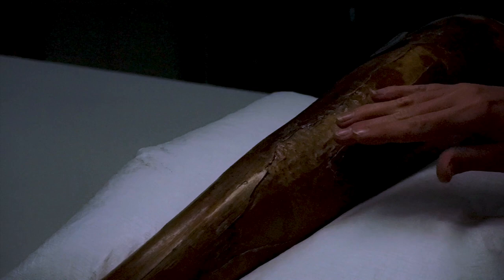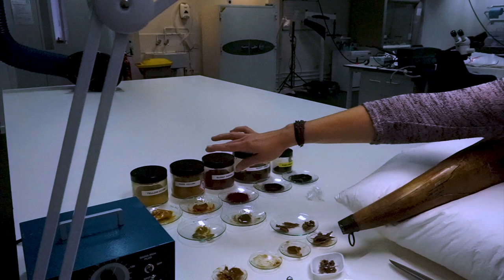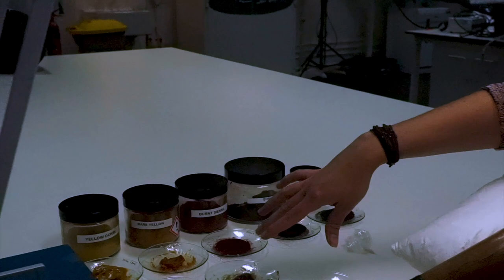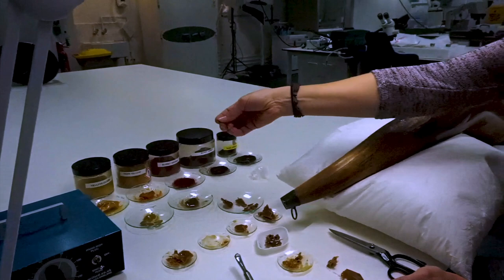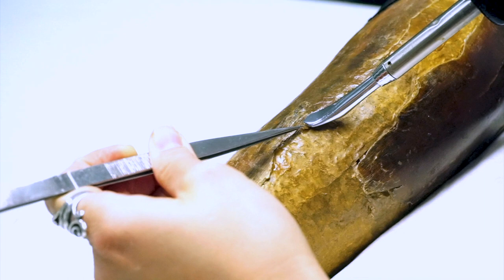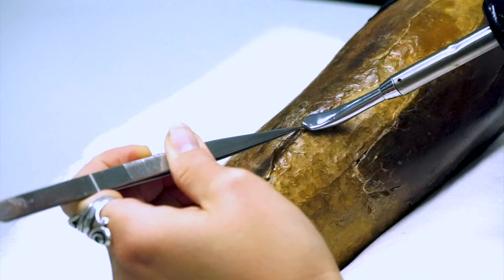For the fill I am using Beva film, which I am melting on a hot plate and then mixing in pure dry pigments ranging from yellow ochre to raw umber. I create discs in this way, which I then cut and mix in certain ratios to create various shades of brown and yellow. I then take a piece of my coloured Beva film and melt it with the hot spatula directly in place. You can see it melts really nicely, coming really soft, and it feels like retouching — you can blend it with different colours.